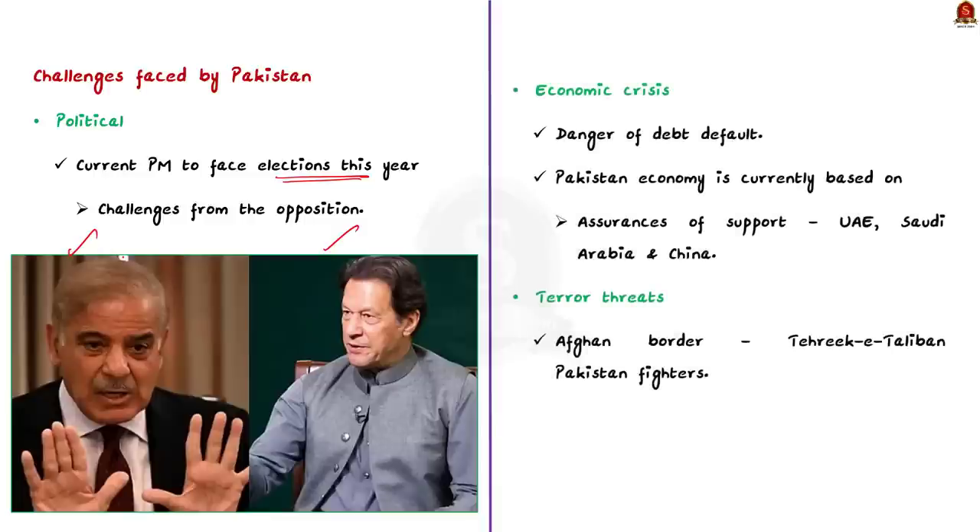Pakistan is in imminent danger of a debt default, running its economic policies on assurances of support from the UAE, Saudi Arabia and China, and hoping for an IMF bailout package. Pakistan also faces a growing terror threat from its Afghan border. Despite Pakistan having a friendly relationship with the Taliban, there are frequent violent clashes particularly with Tehrik-i-Taliban Pakistan fighters along the Pakistan-Afghan border. Pakistan is thus facing problems that are multi-dimensional in nature.